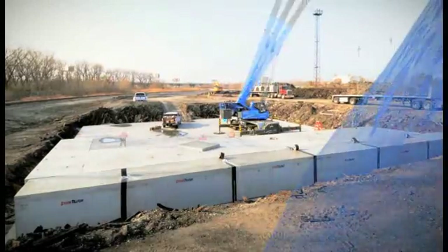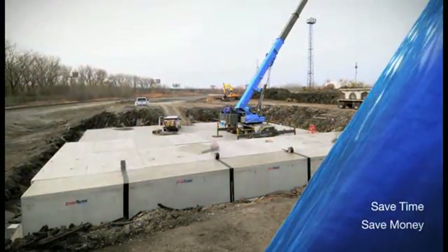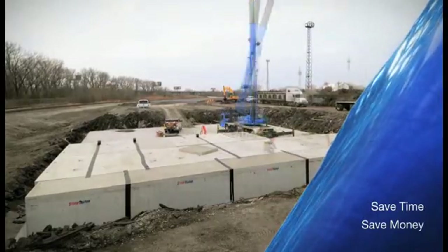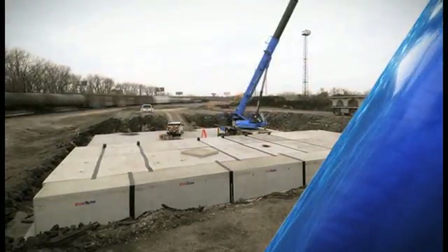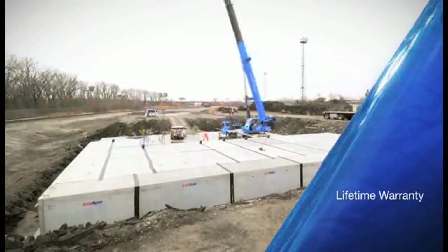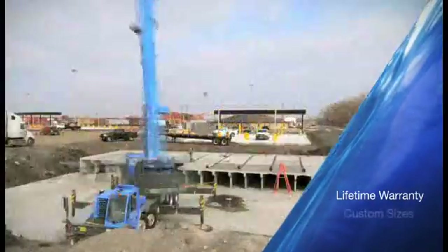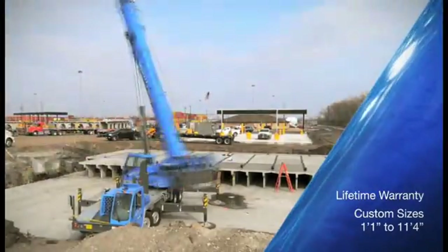With the newly improved patented Stormtrap design, your installation will be even more cost effective and efficient compared to traditional systems. Plus, Stormtrap comes with a lifetime warranty that is unmatched in the industry, and it's available in custom sizes from 1 foot 1 inch to 11 feet 4 inches.